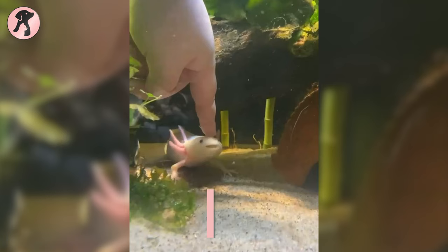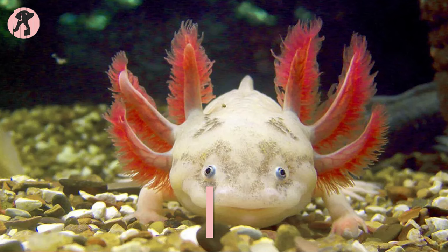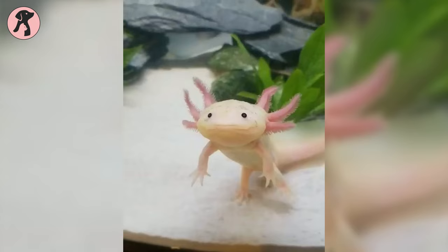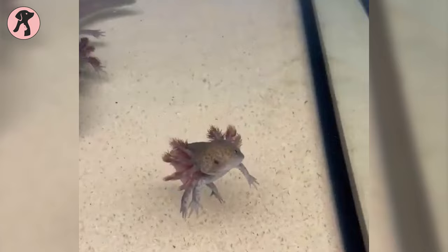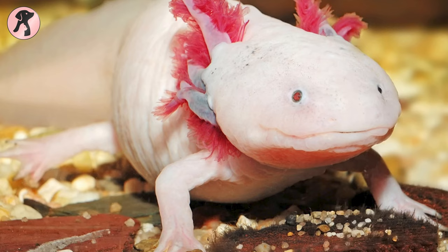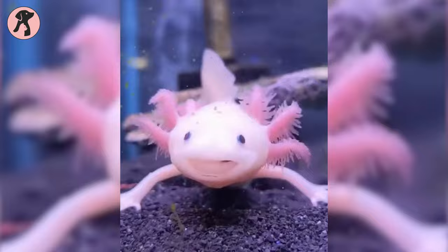In terms of communication, axolotls follow a unique method of connecting. Instead of calling or howling at each other, they secrete chemical trails to follow each other. Additionally, they have a keen sense of smell, and that's their primary way to detect prey and communicate with other axolotls. Their special sensory organs help them to smell underwater, and as a result they use their nose most frequently for finding food or following potential mates.